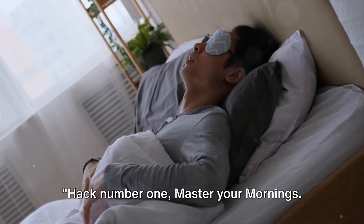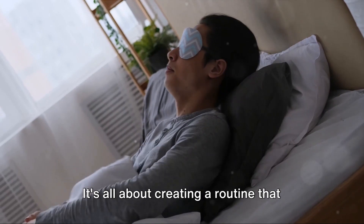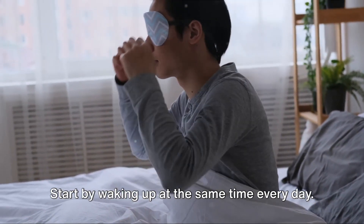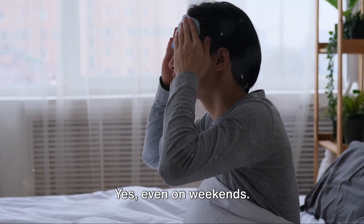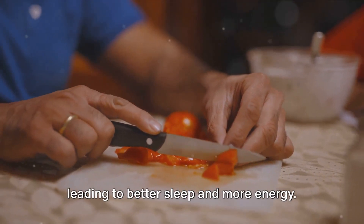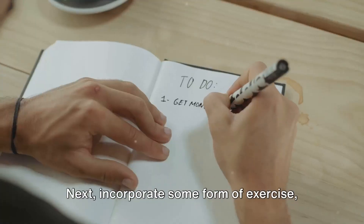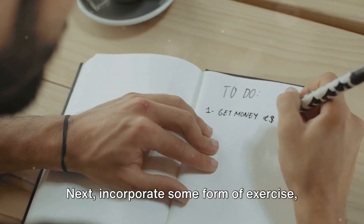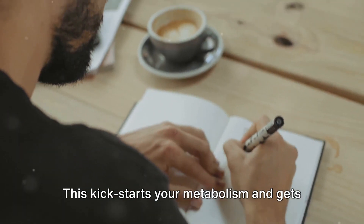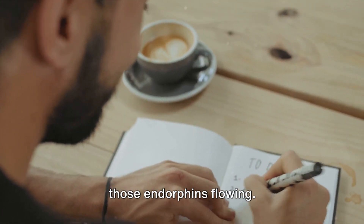Hack number one: master your mornings. It's all about creating a routine that sets the tone for the rest of your day. Start by waking up at the same time every day — yes, even on weekends. This helps regulate your body's clock, leading to better sleep and more energy. Next, incorporate some form of exercise, even if it's just a five-minute stretch. This kickstarts your metabolism and gets those endorphins flowing.